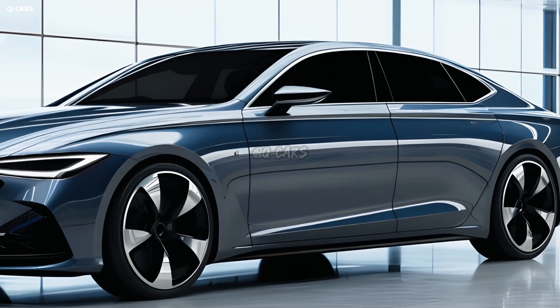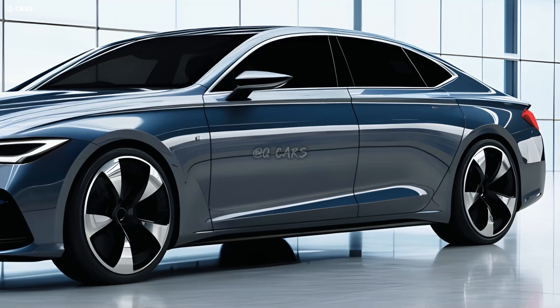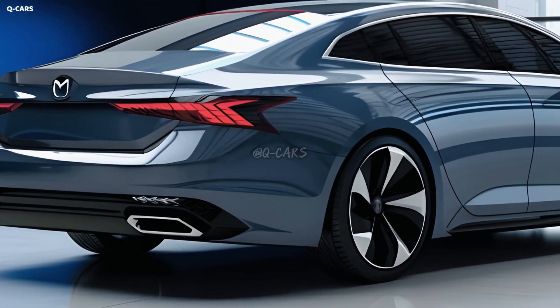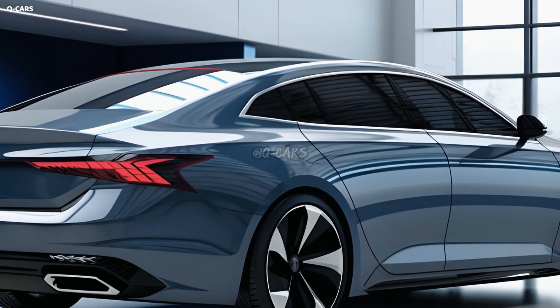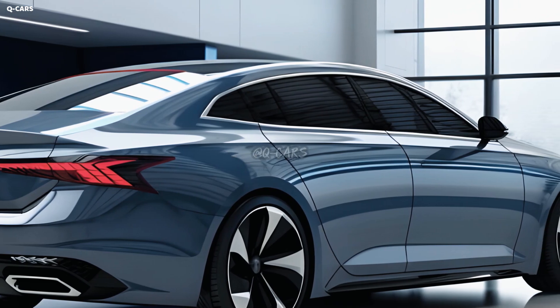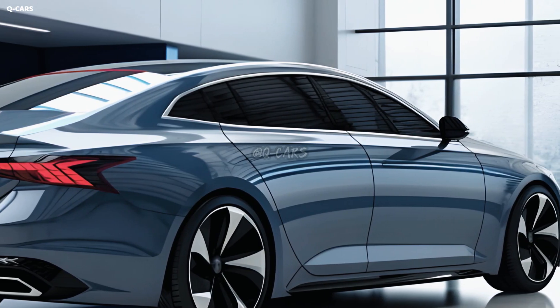More sleek and contemporary will be the appearance of the next-gen Mazda 6. On the interior, you'll usually find a high-quality media player and sturdy construction. New and improved versions of the Mazda 6 will include cutting-edge safety technology to protect passengers.